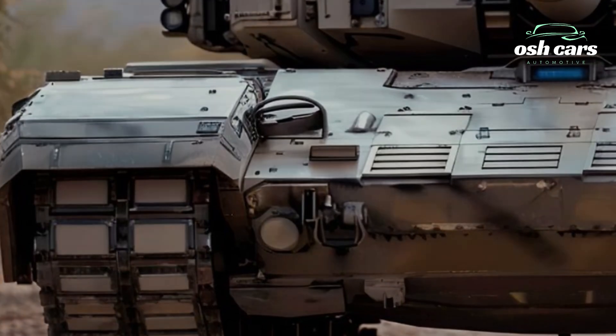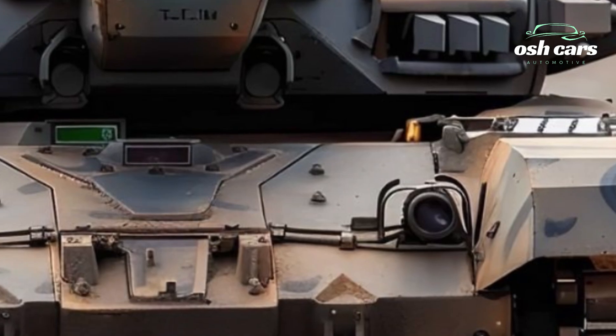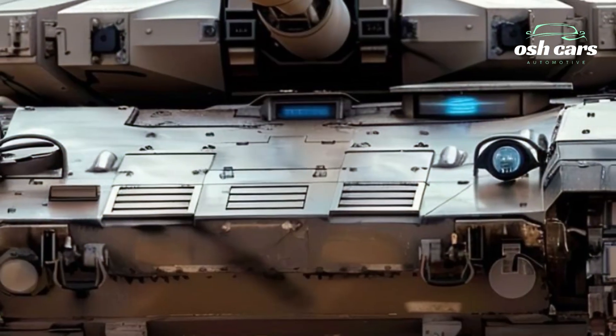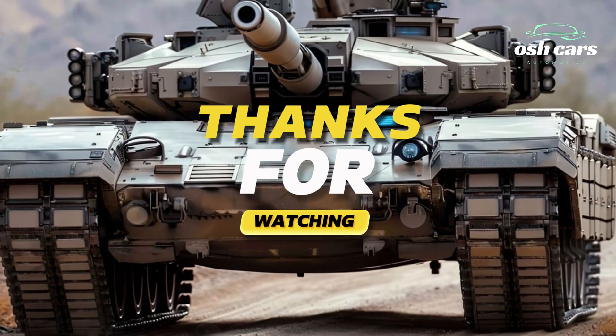The Anticena M1A2 embodies the perfect balance of firepower, protection, and mobility, making it a formidable asset for any modern military force. As a symbol of technological innovation and battlefield dominance, it ensures that those who operate it remain a step ahead of their adversaries in every engagement.